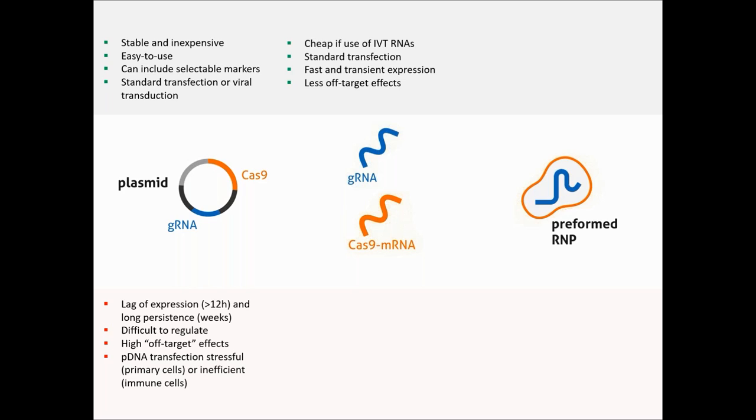An alternative is to use mRNA encoding the Cas protein and to co-transfect that mRNA with the guide RNA. It's still affordable if you produce mRNA and guide RNA in-house by in vitro transcription, and the expression is transient, so off-target effects are greatly reduced. The only inconvenience would be the cost if you purchase mRNA and guide RNAs, and many people are still not comfortable with mRNA, thinking it's not stable or easy to handle — which is actually not so difficult in most modern labs. And keep in mind, if not yet a standard in academia, mRNA is a standard for the industry.